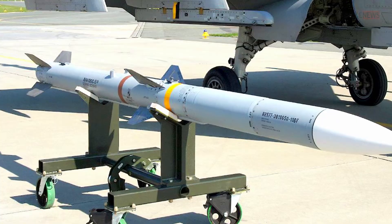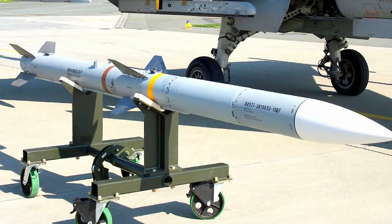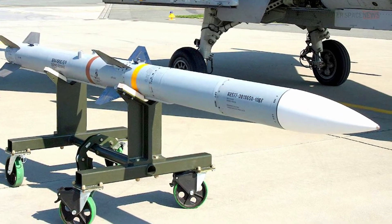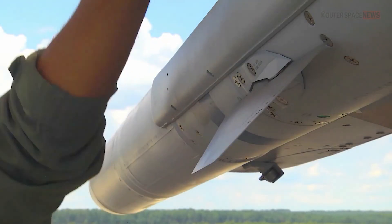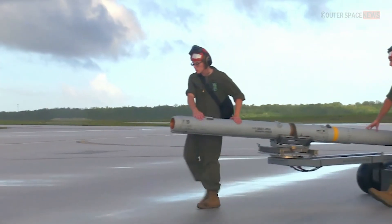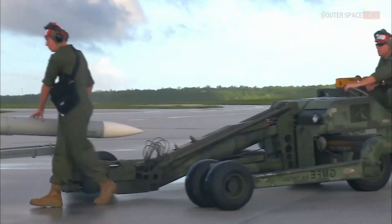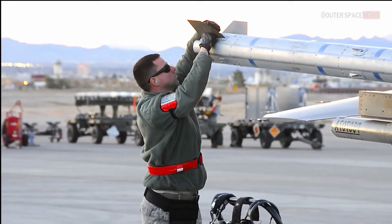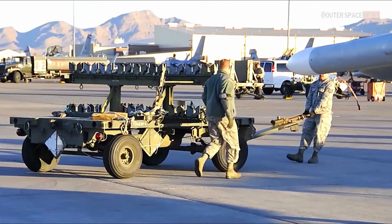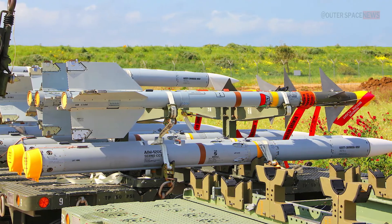The AIM-120 AMRAAM is still in production. It is one of the most widely used air-to-air missiles in the world and is produced by Raytheon. The most advanced version, the AIM-120D, entered full-rate production in 2019 and is currently in service with several countries. Its continued production and development reflect its importance as a key component of air-to-air warfare capabilities.